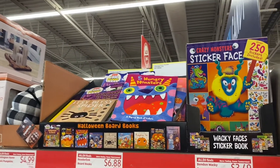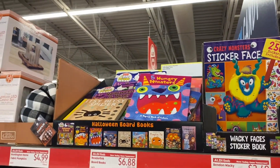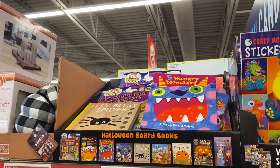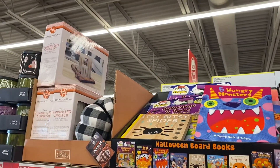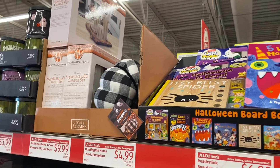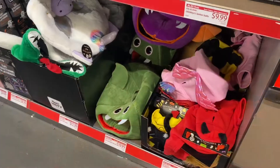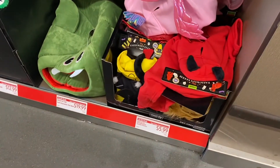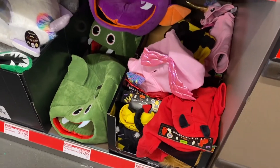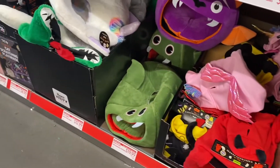Up here they have a sticker face book for $3.49, and board books for $6.88. Over there is a three-piece flameless LED candle set for $9.99. They also have Heart to Tail pet Halloween hoodie costumes for $5.99 — there are lots of different kinds.